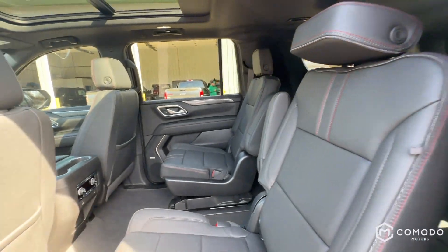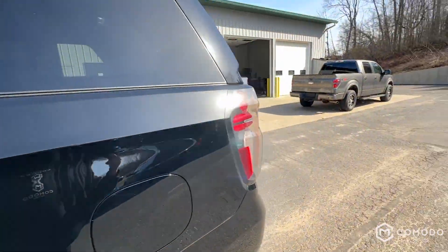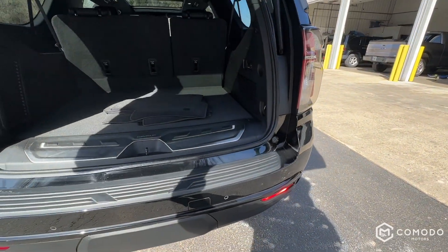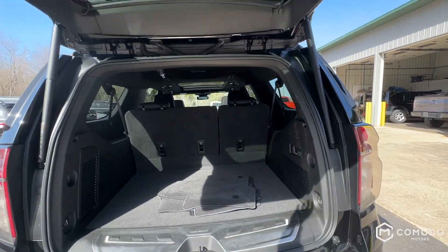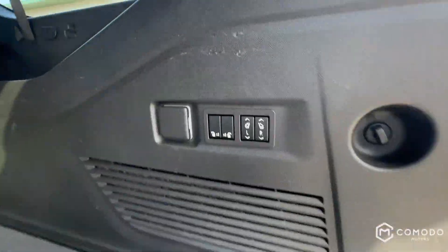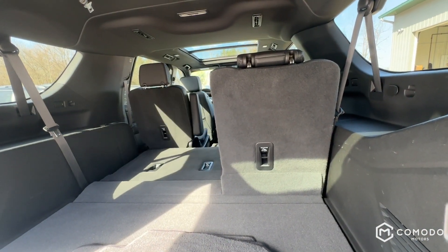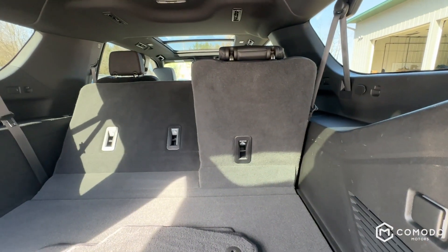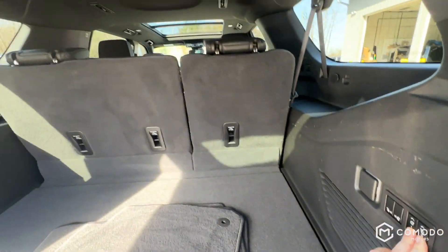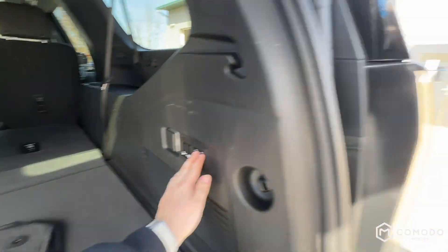You've got enough room back there in the third row, and the headrests flip up with this button. Power liftgate, full set of floor mats. Watch this seat system — just hold the button and the left seat drops right down. Press it the other way and it goes back up. Really easy if your hands are full — just drop both seats and you've essentially doubled your cargo space.